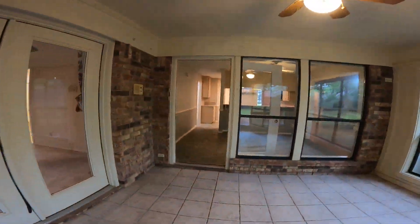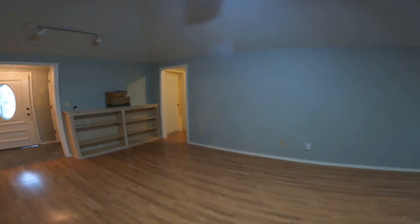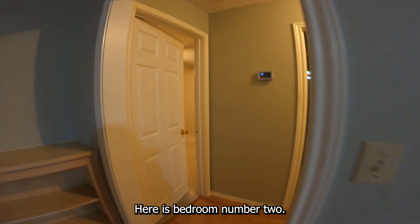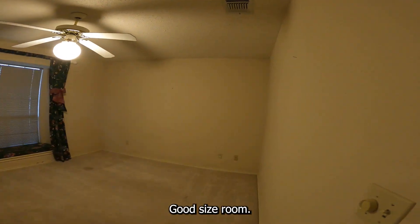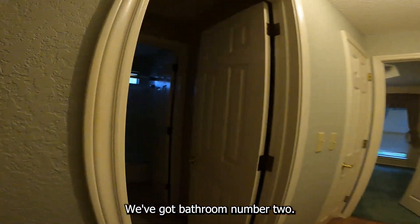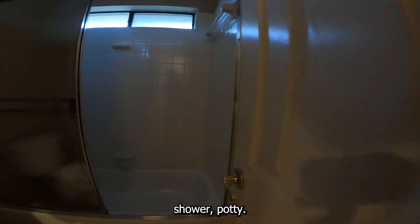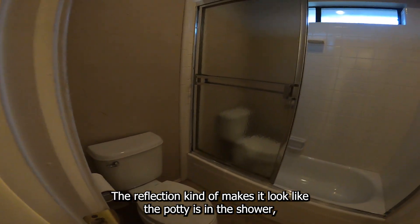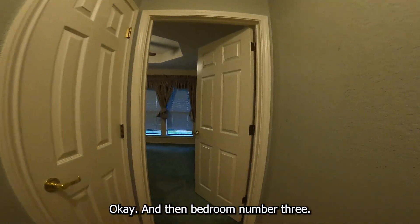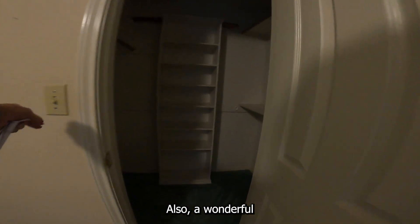We're going to go check out the other rooms. Going back through this oversized living area, you've got split bedrooms. Here is bedroom number two — good-sized room, a nice little sitting area right there by the window, and really good-sized closets. Down the hallway, we've got bathroom number two — a full bath with shower. And then bedroom number three looks great in here also, with a wonderful oversized closet.